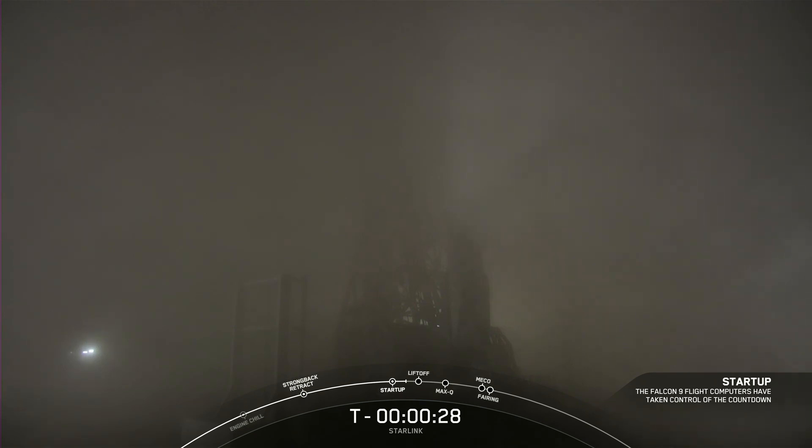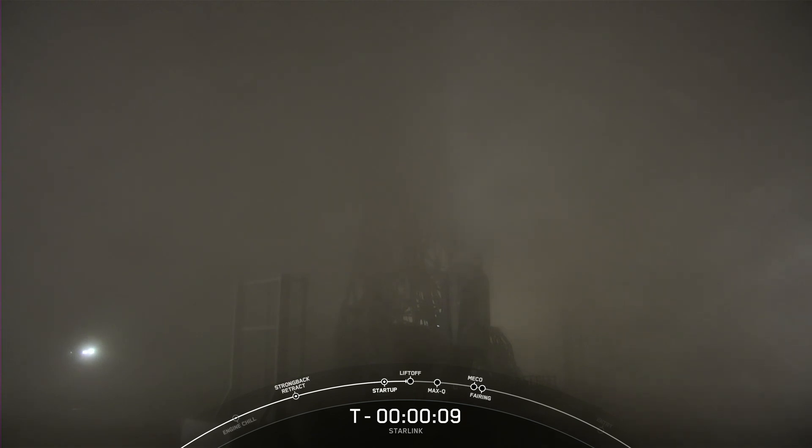T minus 30 seconds. T minus 10, 9, 8, 7, 6, 5.